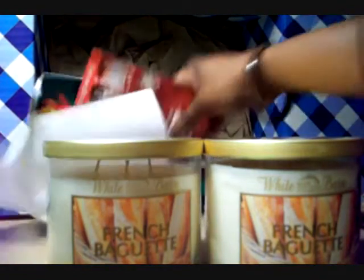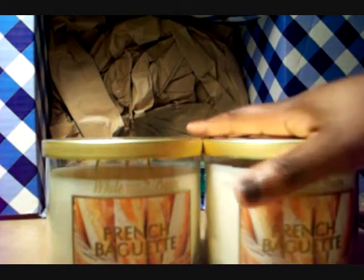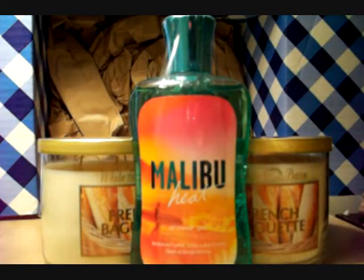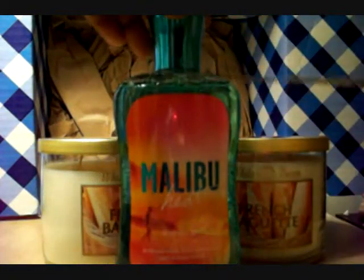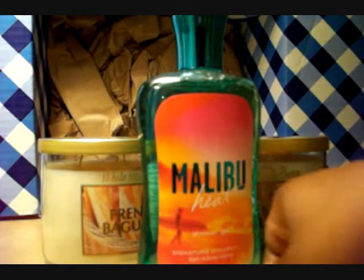I only bought three things. It was just the two candles, two for twenty on the candles. And then a Malibu Heat body wash. So the shower gel was probably really, really popular over the summer — I think it was the shower gel, the body cream, and the body lotion in this. I must have missed this one over the summer because I didn't buy it. But now they're in clearance on the website, so you can probably still get one while you can.